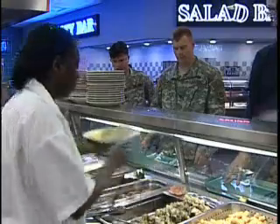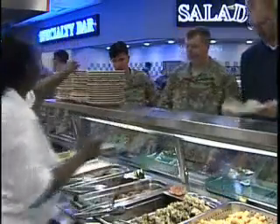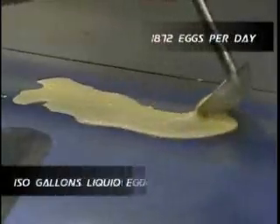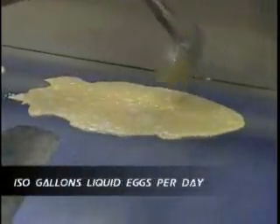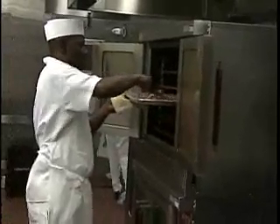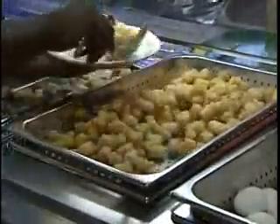We can run approximately 600 to 700 troops through this facility within an hour and a half. A crew of 24 starts work at 1 in the morning, preparing the most important meal of the day: 1,872 eggs, 150 gallons of liquid eggs, 180 pounds of bacon, and let's not forget the ever-popular tater tots.